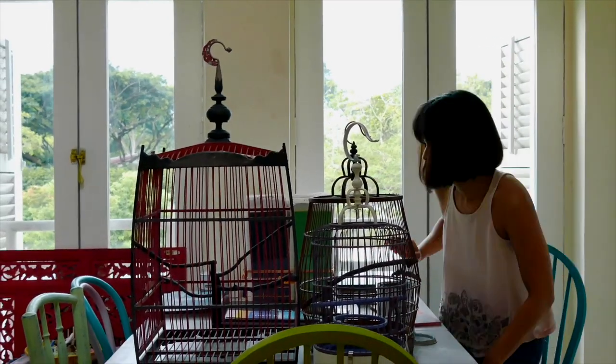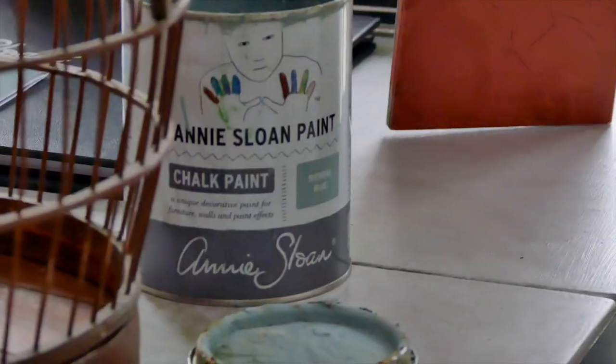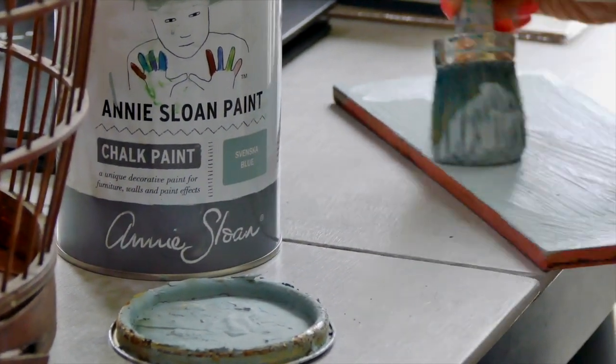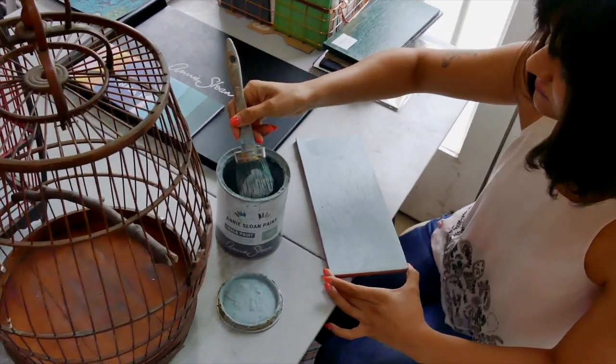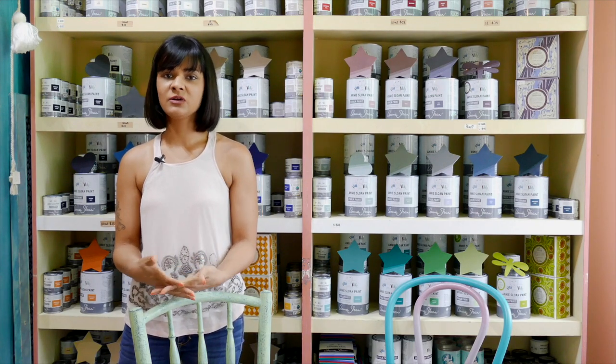They come with a lot of heavy, dark furniture and they realize that it doesn't really fit the vibe of Singapore — a tropical island — and so they would like us to help them lighten their furniture and give it a more light, breezy, tropical island kind of vibe. So we help them use Annie Sloan chalk paint to upcycle old pieces of furniture.